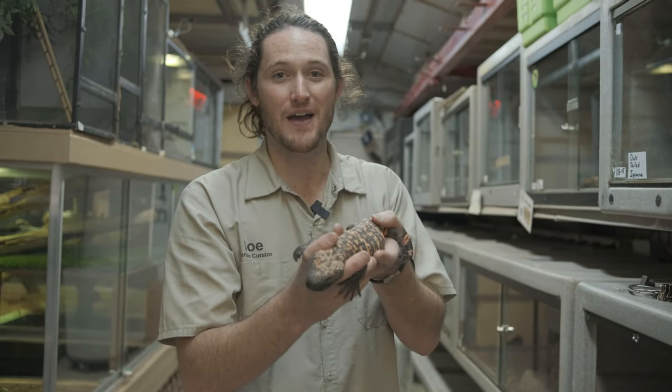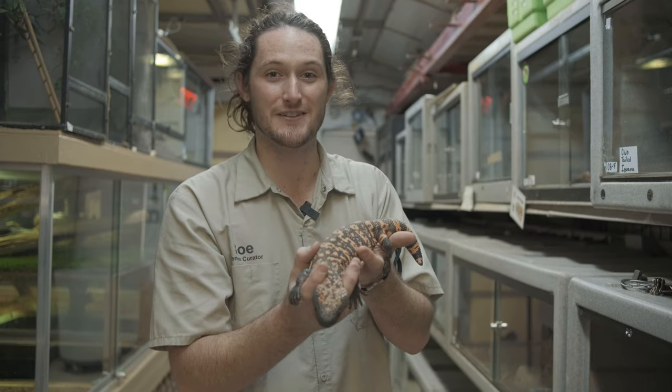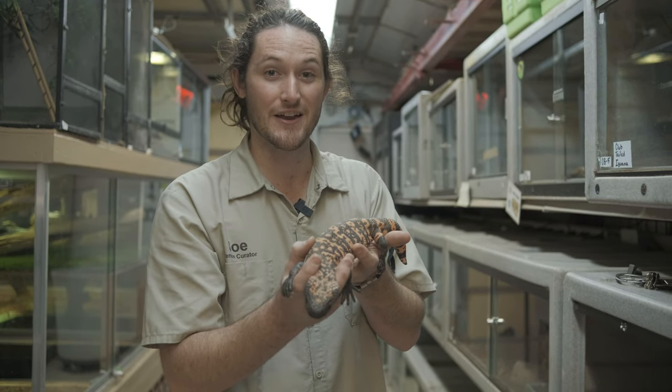Hi, my name is Joe. I am the venomous snake keeper for the largest reptile sanctuary in the US, the Phoenix Herpetological Sanctuary, and you're watching Vexit.